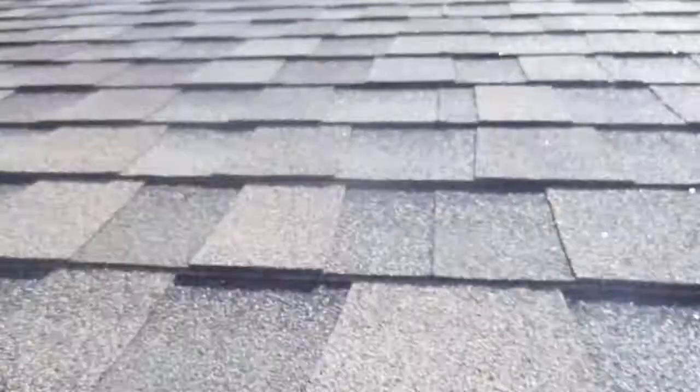Maybe you can see the roof. You see the roof? I got a long enough thick view.